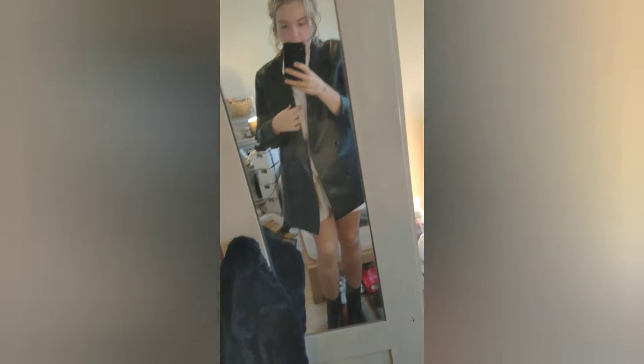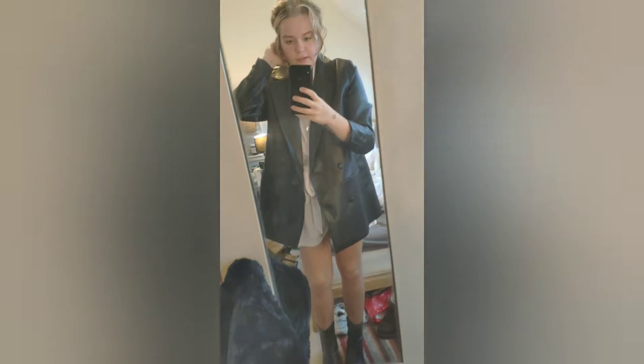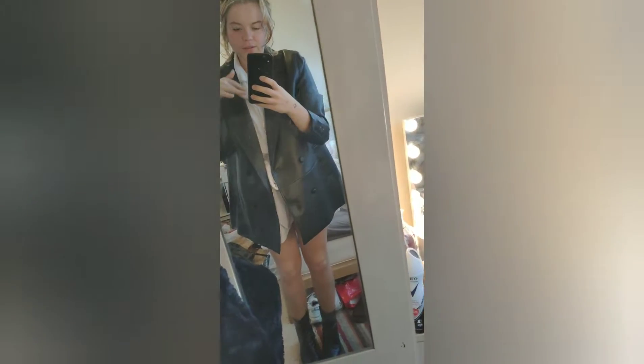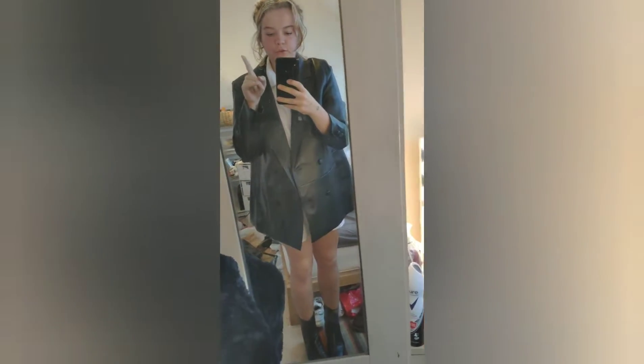So here's outfit number one. We've got the leather blazer with the leather boots, the heel, and I've got this playsuit thing underneath. I feel like this is just kind of a day outfit, I suppose. You'd probably want to wear another layer in this sort of weather, but it's smart, sophisticated, kind of a buttoned-up look as well. Yep, outfit number one.